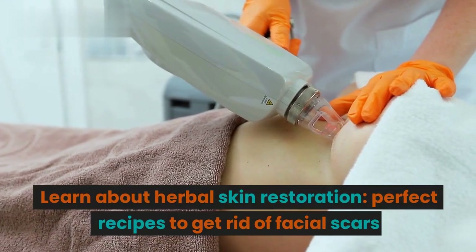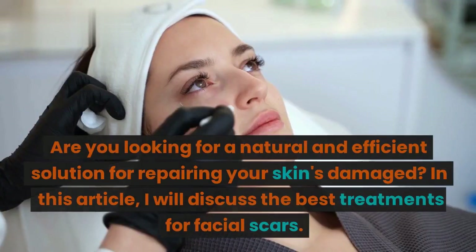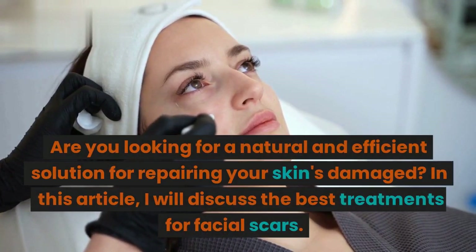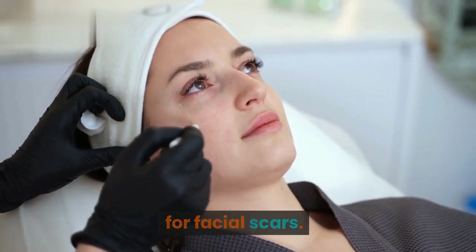Learn about herbal skin restoration — perfect recipes to get rid of facial scars. Are you looking for a natural and efficient solution for repairing your skin's damage? In this article, I will discuss the best treatments for facial scars.